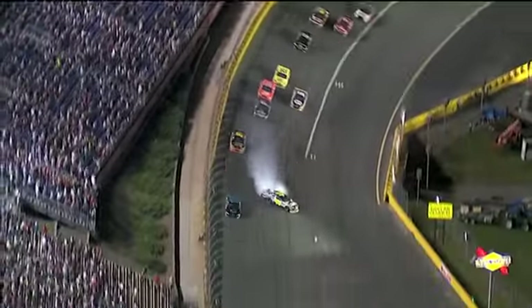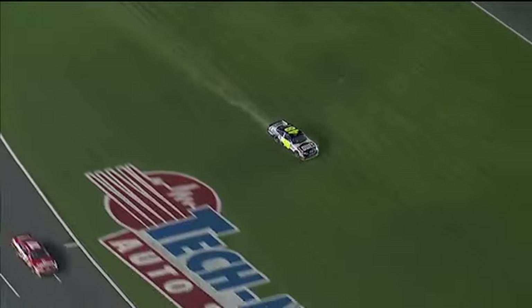Logano slipped up, got a little piece of Matkinson. Got another car — Johnson! Johnson's around. Yellow flag.